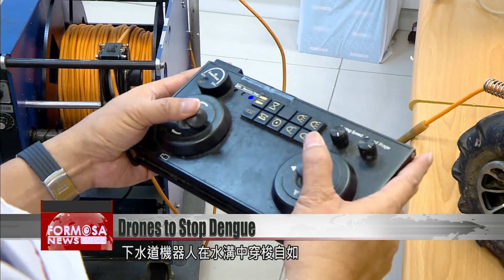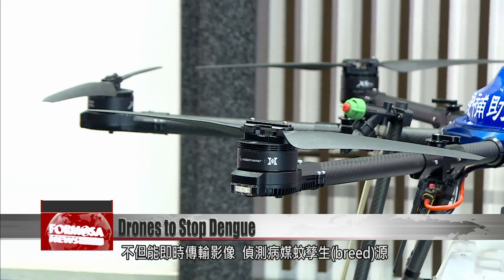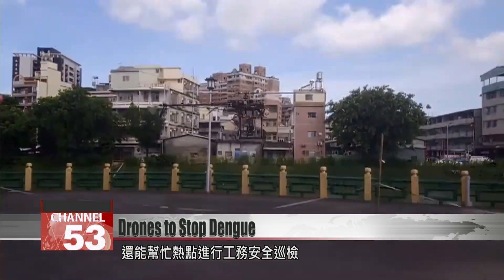This sewer drone moves through the pipes with ease, relaying instant images and detecting the breeding grounds of disease-carrying mosquitoes. It can even perform safety patrols in hot spots.